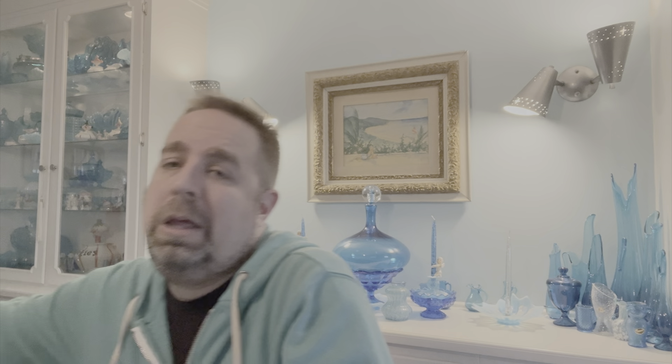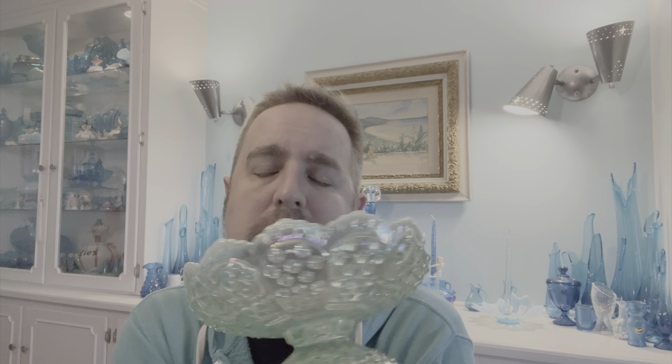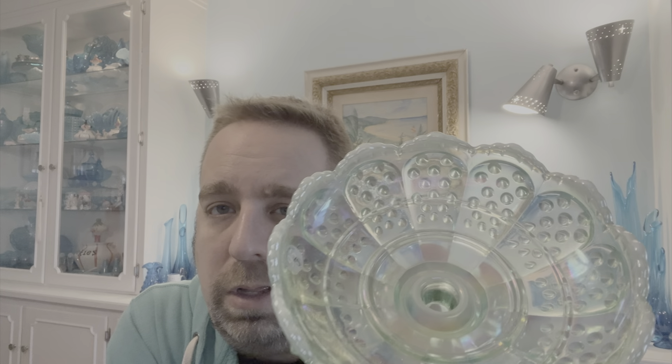I picked up this Fenton Hobnail iridescent opalescent candlestick bowl — it might be the bottom of an epergne. It's the 95th anniversary piece. I haven't done any checking on it yet — I want to figure out if it's just a candlestick bowl or if it's an epergne bottom. Didn't pay very much for this. I'm going to list it on eBay. It's a great color, perfect for St. Patrick's Day coming up or spring — just to have it sitting on a table with some eggs in it. It's got a great sheen to it. I'll do a little research, figure out what it's for, and then put it on eBay.